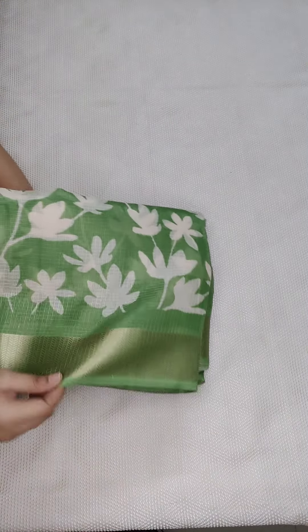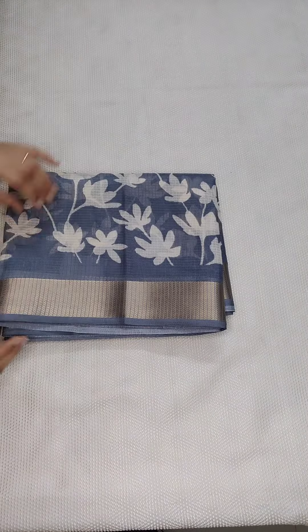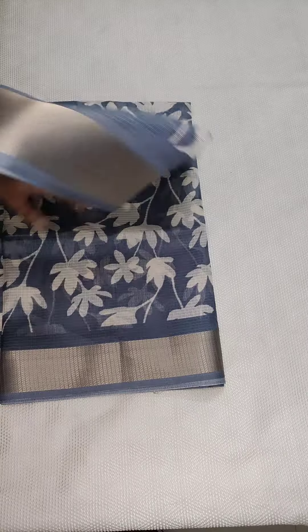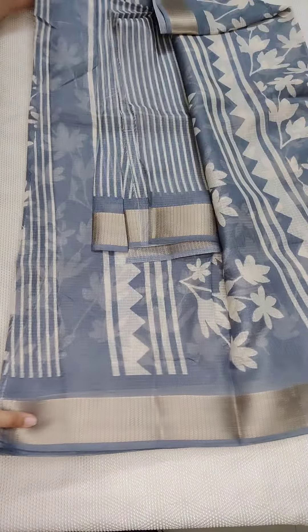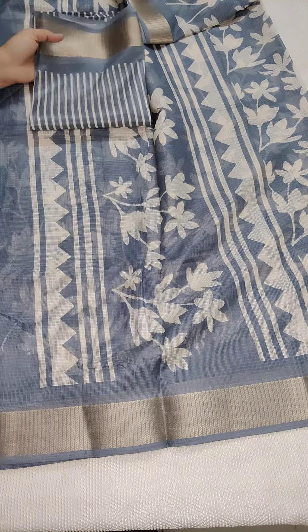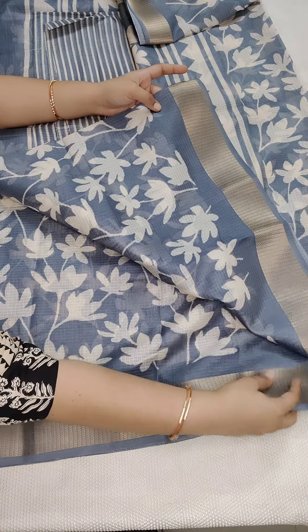If anyone likes, take a screenshot and WhatsApp me 9490078237. Resellers are most welcome — I will share in WhatsApp. If anyone likes, please subscribe to our channel and share with your friends and family members. This is also a very beautiful saree — grey color. This is the pallu part and this is the stripes blouse. All sarees are the same price: ₹950 free shipping all over India.